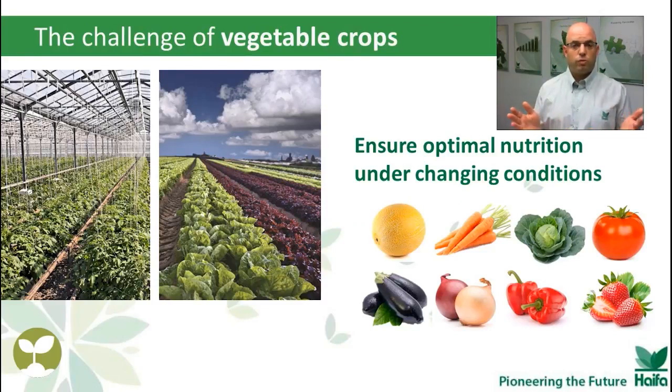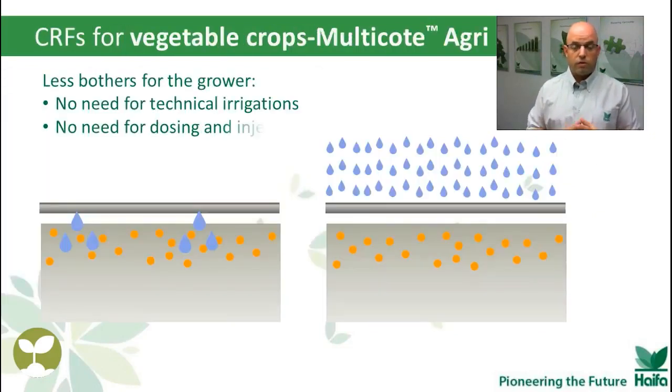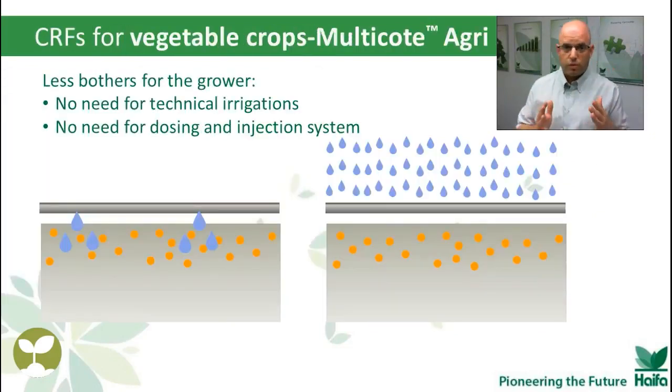Vegetable crops? You can grow your vegetable crops indoor or outdoor — it doesn't matter. The plant will feel changes in conditions along the way, such as temperature and water supply. If you use Multicot Agri, based on Multicot technology, there is one thing that will respond correctly to the changes in conditions. In fact, a farmer who uses Multicot Agri has less to worry about — no need to irrigate just for the sake of fertilization.